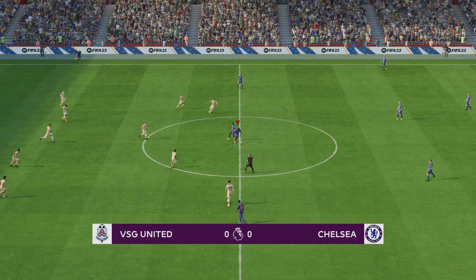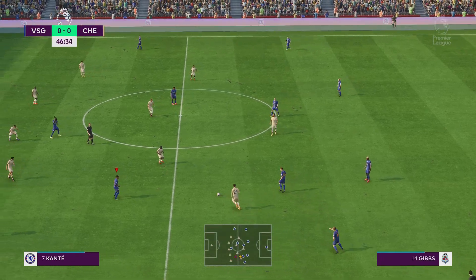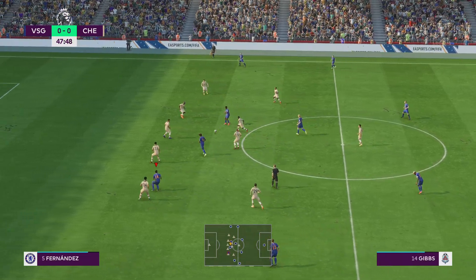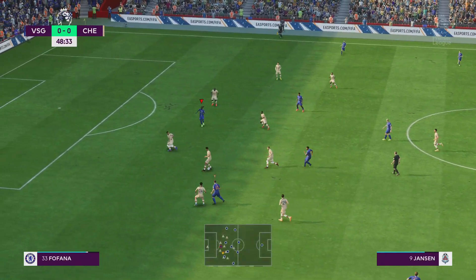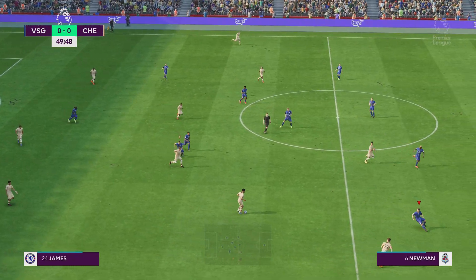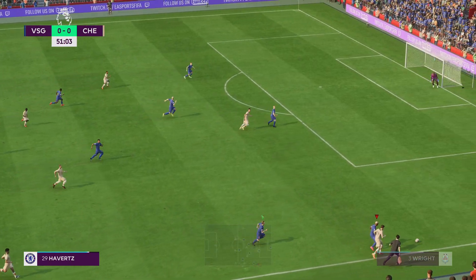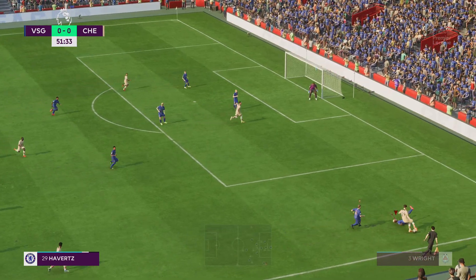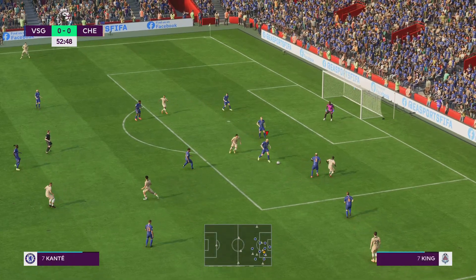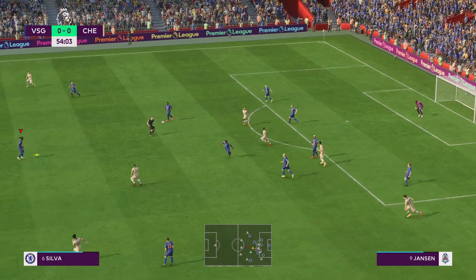Well underway once more and it's going to be fascinating to see what developments occur in this second half. Excellent defending. Oh, nice ball — James, and a return to Conte and he really read that brilliantly. A deft clearance.